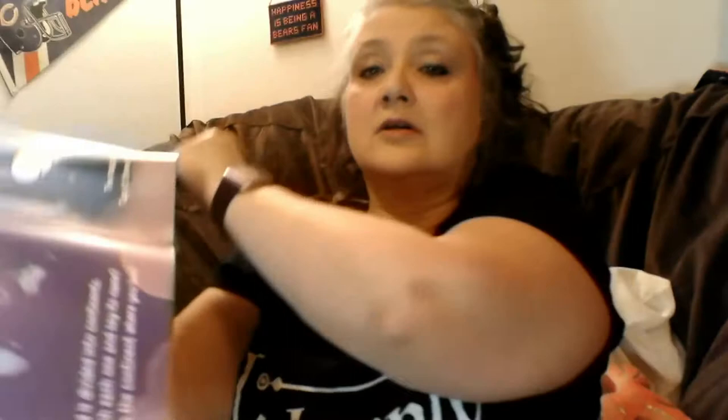One, two, three. The white feather flyer! Well done. Now you can go all over the planet to heal the Earth and its people.